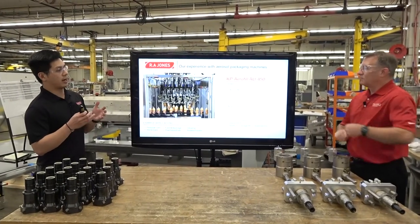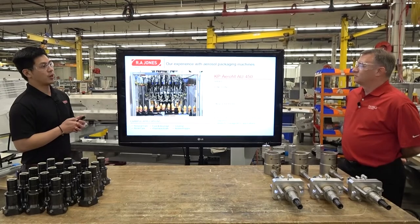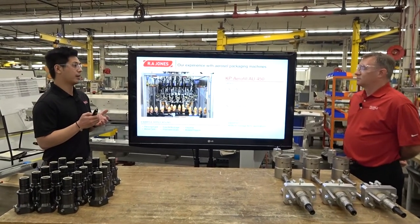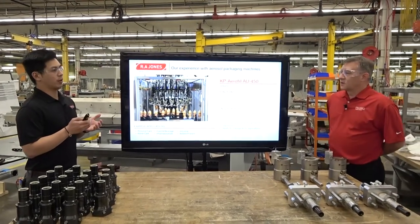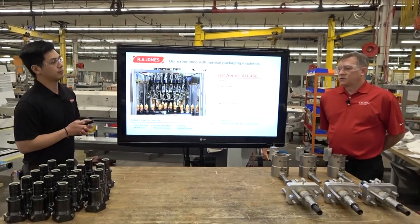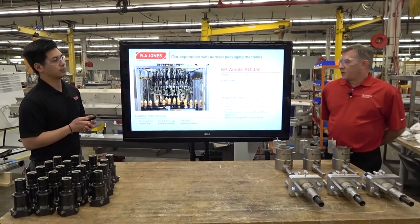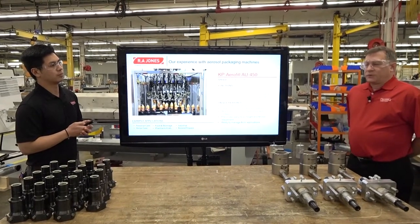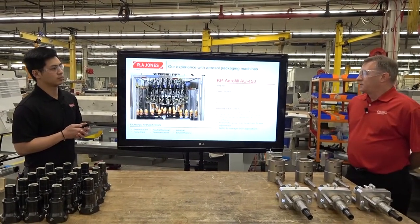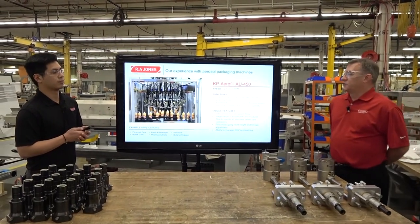So we've seen high-speed rotary machines built here at this US site. As KP Aerofill, we have two facilities — one here in the US and one in the UK. The US site based in Davenport, Iowa is primarily hydraulic and mechanically actuated machines, whereas the site in the UK in Heckman-White has focused more on pneumatic actuation and control technology.